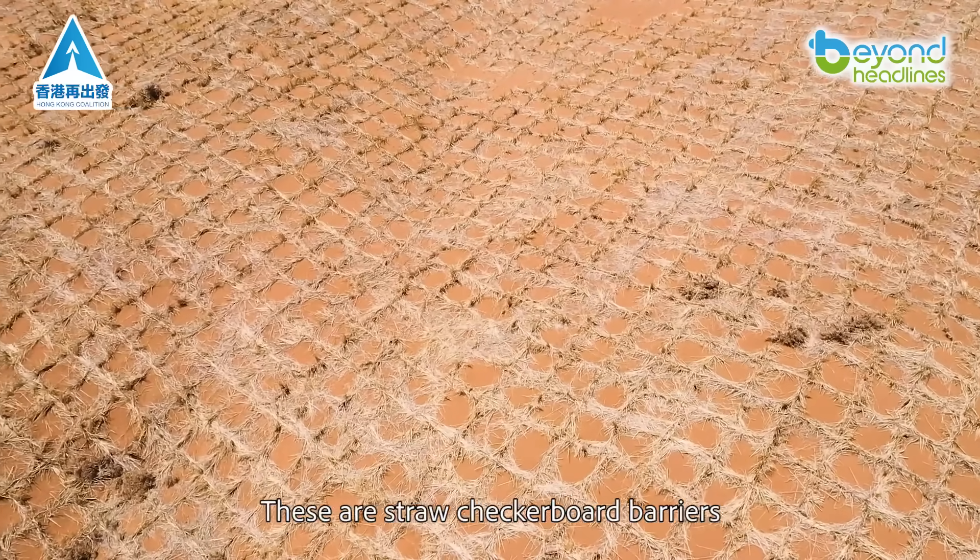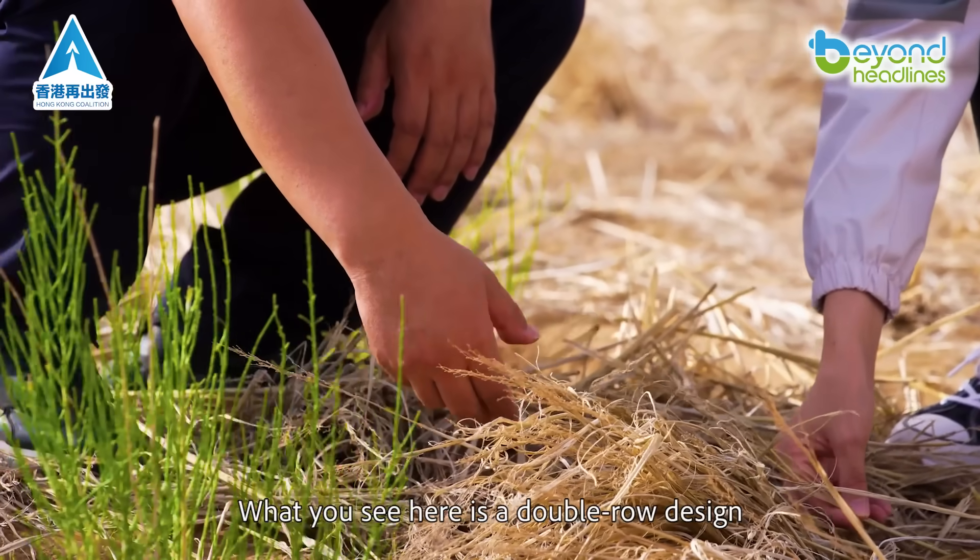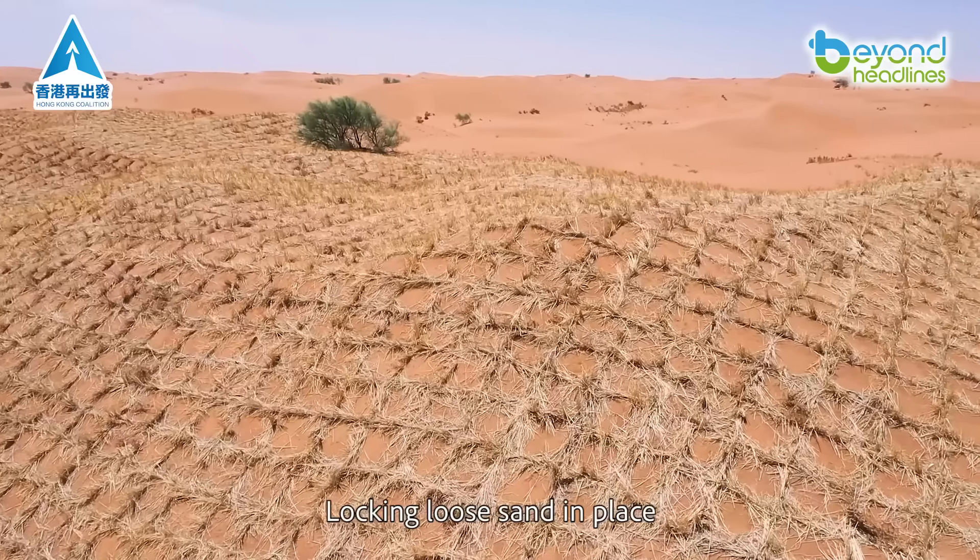These are straw checkerboard barriers crafted from crop waste. What you see here is a double row design — its job: locking loose sand in place.